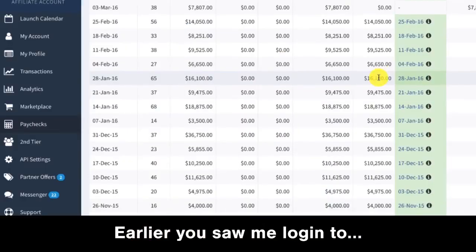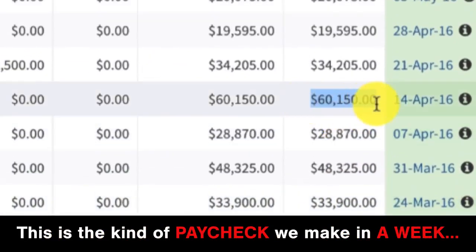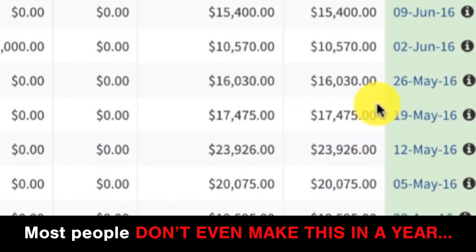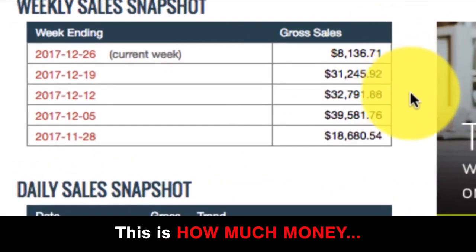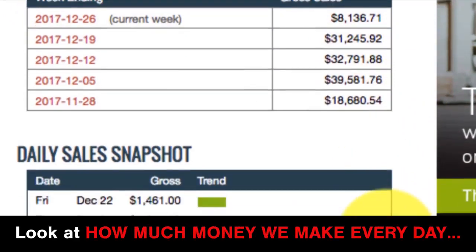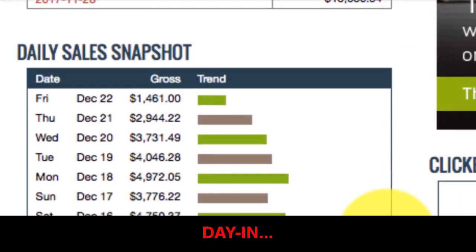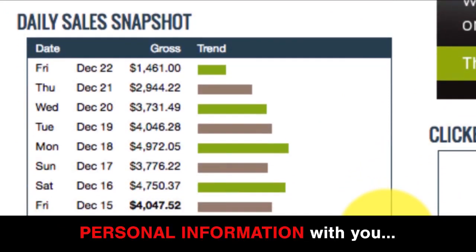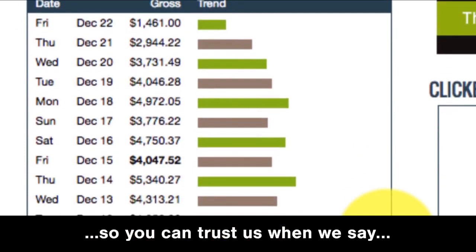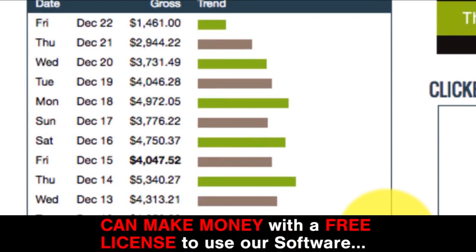Earlier you saw me log into one of our other affiliate accounts — this is the kind of paycheck we make in a week, and most people don't even make this in a year. Here's another of our accounts showing how much money we're making every week. Look at how much money we make every day. It's shockingly consistent money, day in day out. We're not showing you this to brag — we're sharing our personal information so you can trust us when we say you too can make money with a free license to use our software.